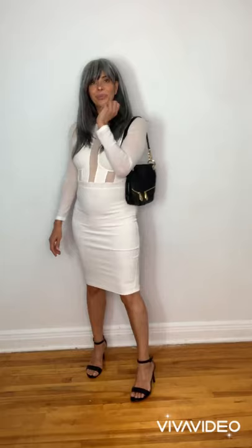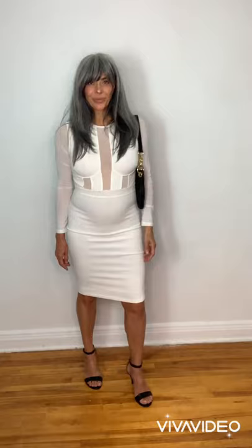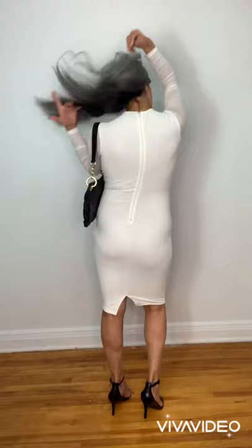Should I wear this dress? In my opinion it's sexy and cute — those transparent inserts are really very cool — but my 160-pound body doesn't really look its best in it. We can see my belly button, which isn't necessarily the prettiest thing.